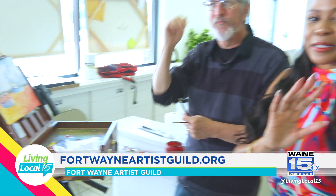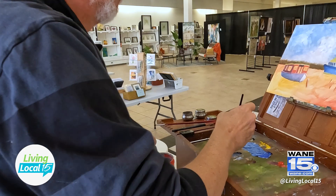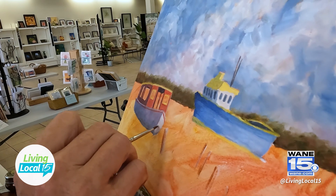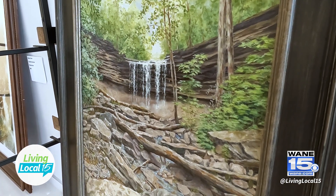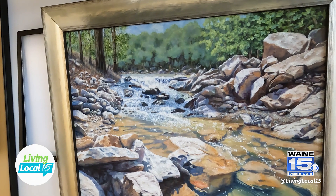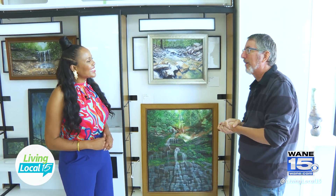Do you have a favorite piece that you have painted? I think so — let's take a look. Which piece is your favorite? We'll go with this one: 'The Weight of Water,' from Cascades Park, just on the north side of Bloomington. This was from a photograph I took a few years ago.